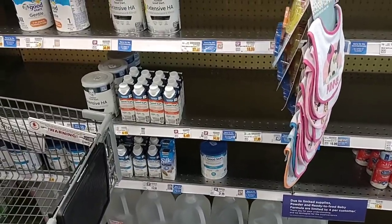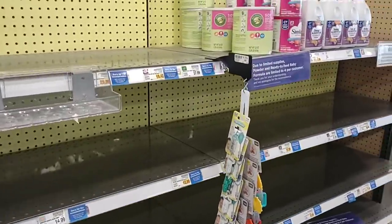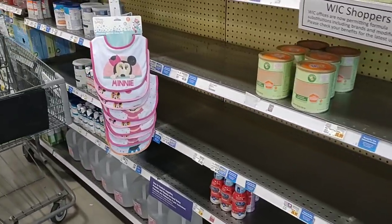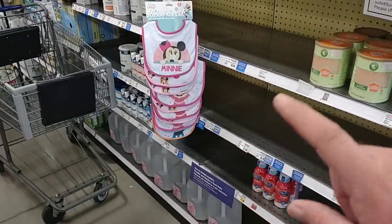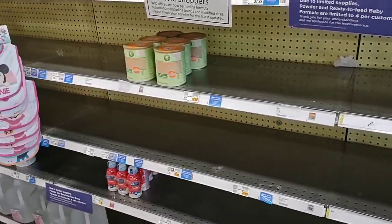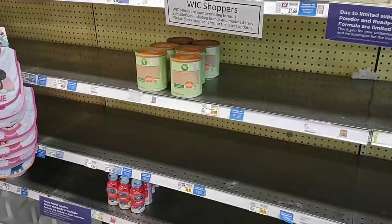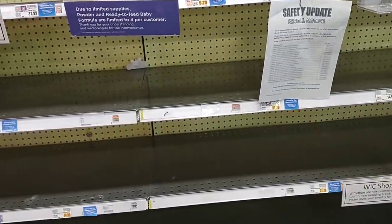Right up front and center here, they do have their baby formula aisle. It does look pretty low, but they do have some — we saw this was completely wiped out last week. Not as much as the other Kroger we visited on Wednesday, but this is a much bigger Kroger with a lot more people, so I'm not surprised to see it this low. Apparently they've been bringing shipments all over the country, so hopefully it gets filled up here soon.